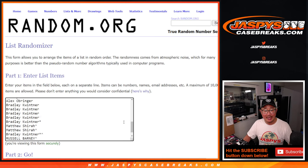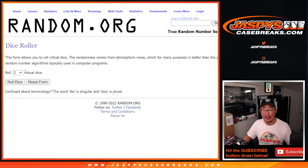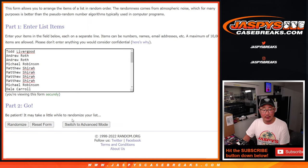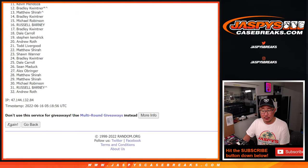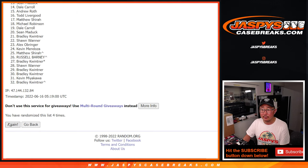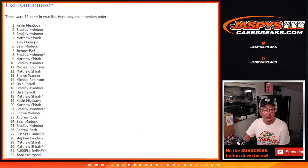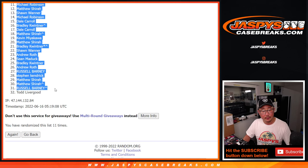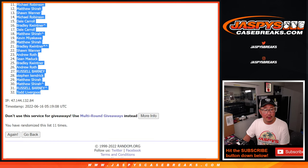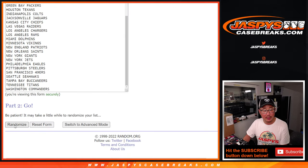Now let's do the second dice roll, which will be the pack break itself. Let's roll it, randomize it — five and a six, eleven times. Five and a six, eleven times for the teams.